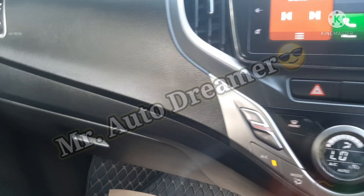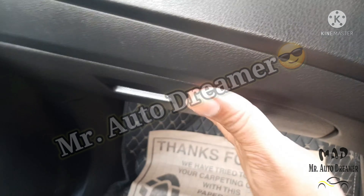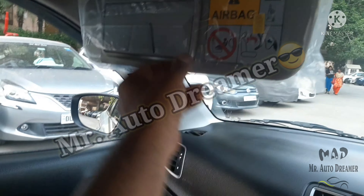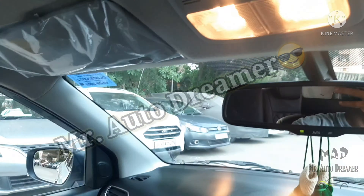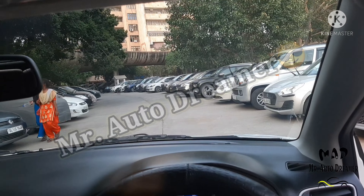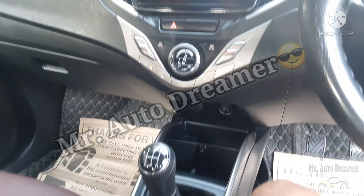Kaafi improvement kiya hai Baleno ke andar — the dashboard has a very classy look. We have a glovebox as well. The driver side door is in very good condition with power window controls. A vanity mirror is available on the driver side along with an airbag. There is a cabin lamp and a sun visor on the driver side. Above, we get a grab handle.